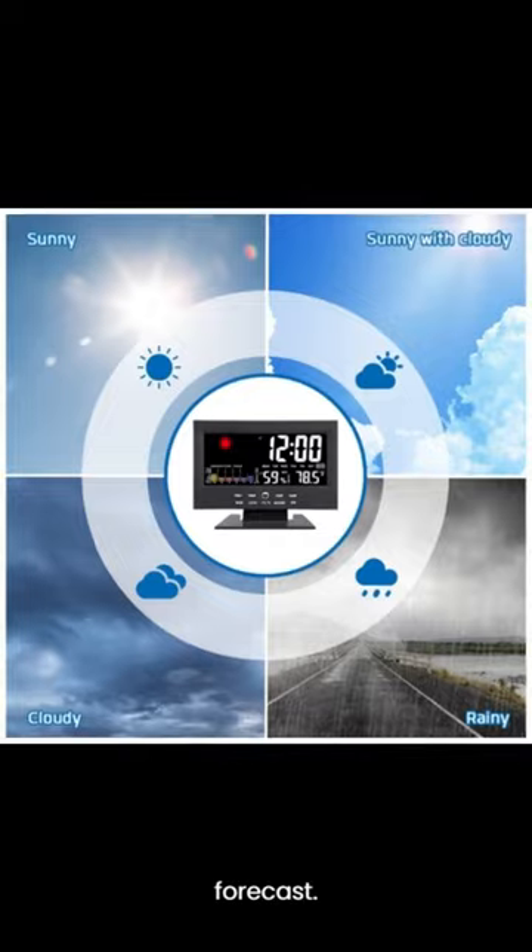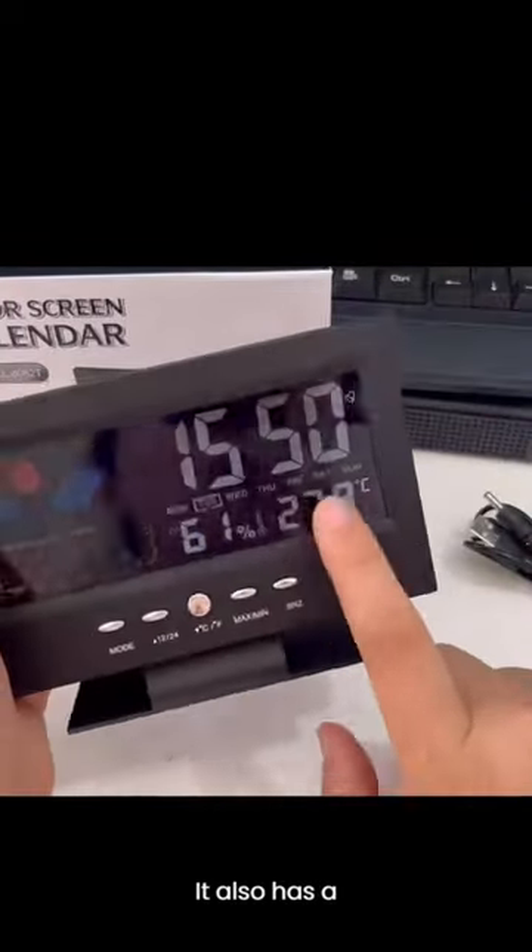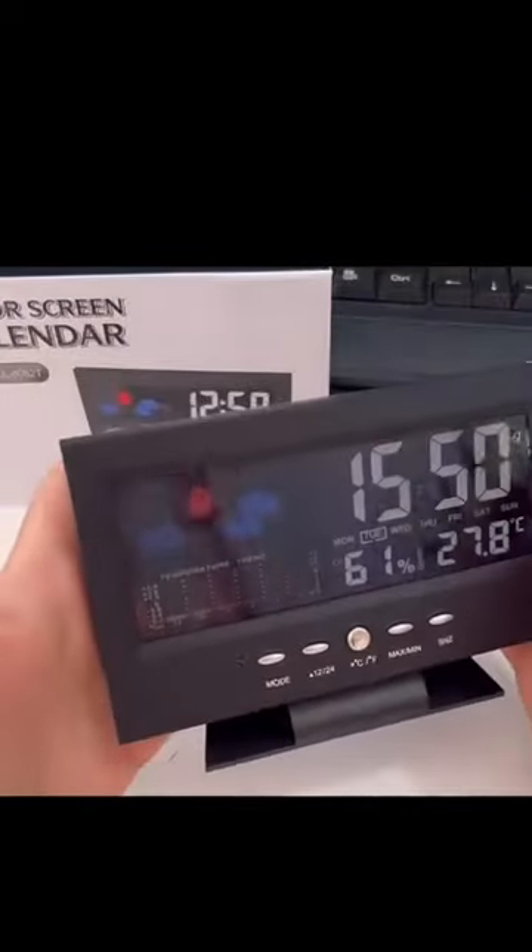It has an alarm and a weather forecast. It also has a temperature trend, humidity, temperature, and calendar.